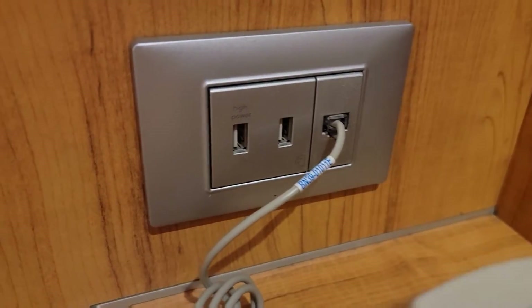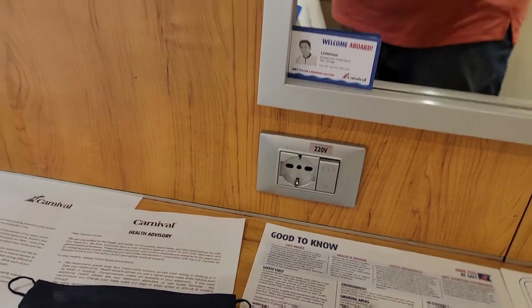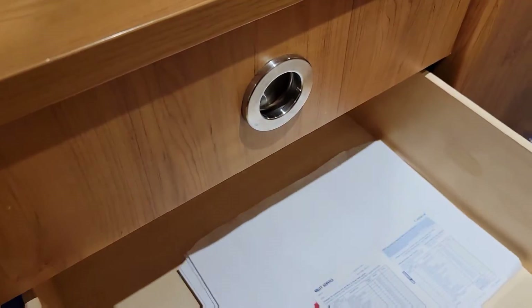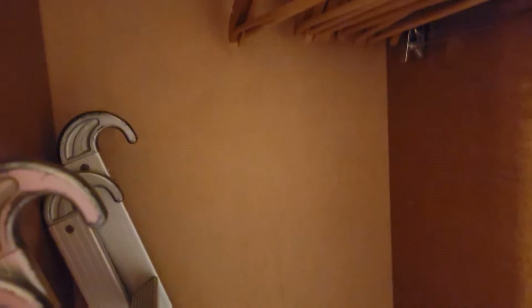Since the Carnival Victory, they added some nice USB plugs. Otherwise you have the 120 volt and the 220 volt over there. And nice Carnival towels. There's also the Carnival Radiance inaugural commemorative book. Over here you have the closets and there's the stairs ladder for the Pullmans. We're not going to be doing that unless I get in trouble with Heather, but I think I'm going to stay the way it is.